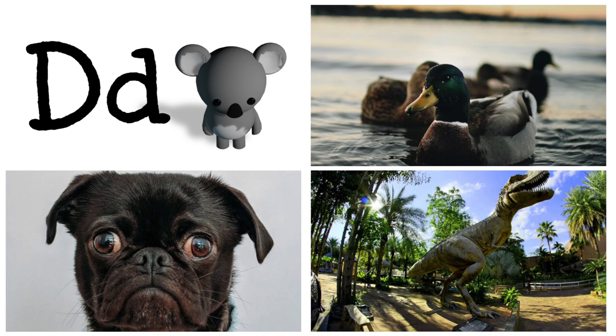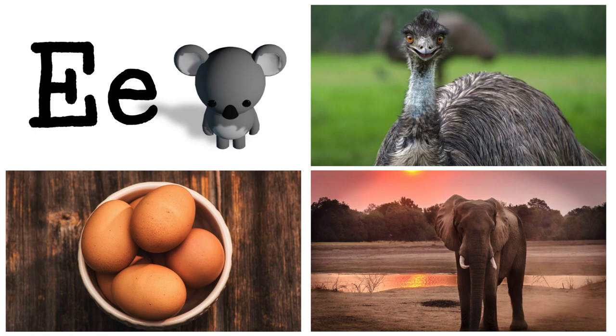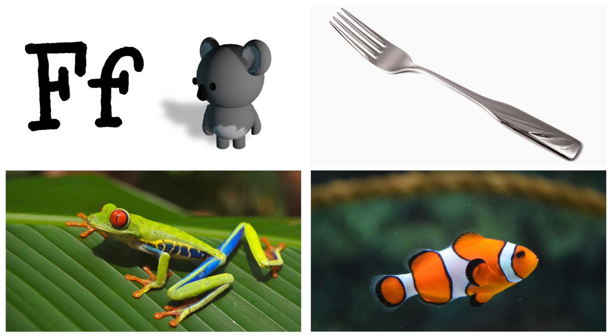C is for cat, car, cow. D is for dog, dinosaur, duck. E is for egg, elephant, emu. F is for frog, fish, fork.